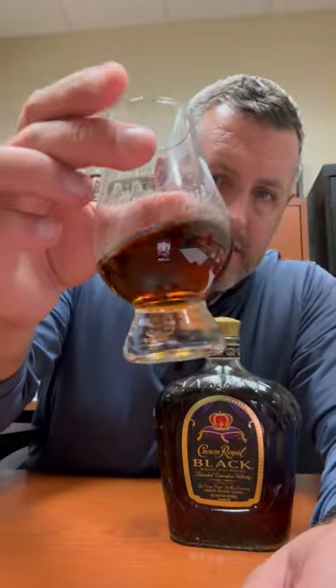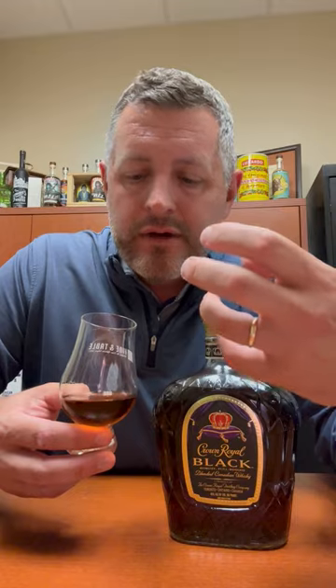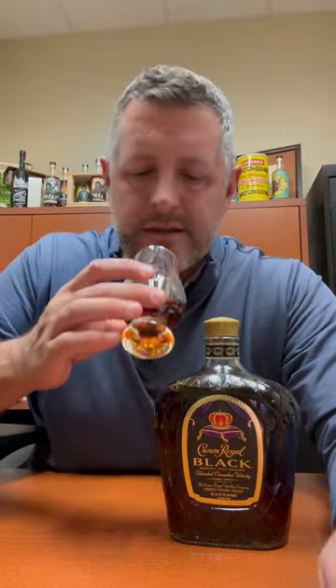What you really get with Crown Black — and you can even see a little bit darker color there — is the fruit, the grapiness, the lightness, the drinkability of regular Crown Royal, paired with a backbone of spice, bourbon, and oak. That is why I really enjoy Crown Black. Plus, it's 90 proof, same proof as Buffalo Trace, Elmer T. Lee, etc.